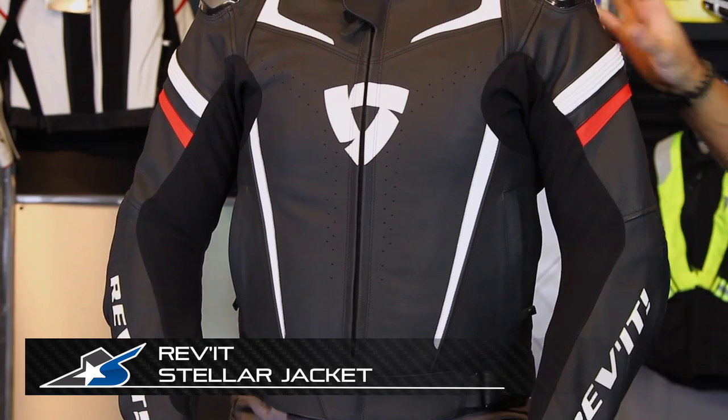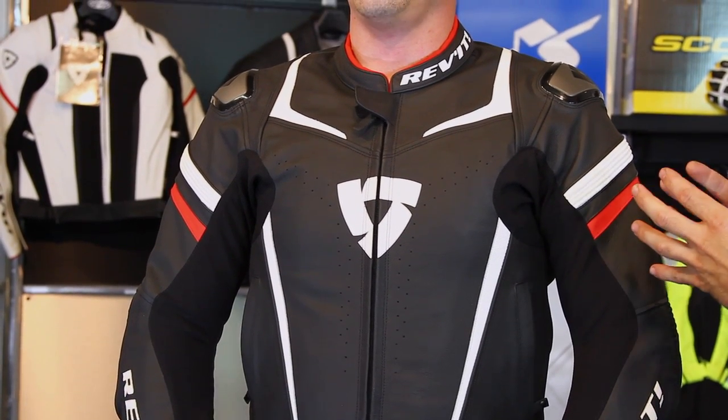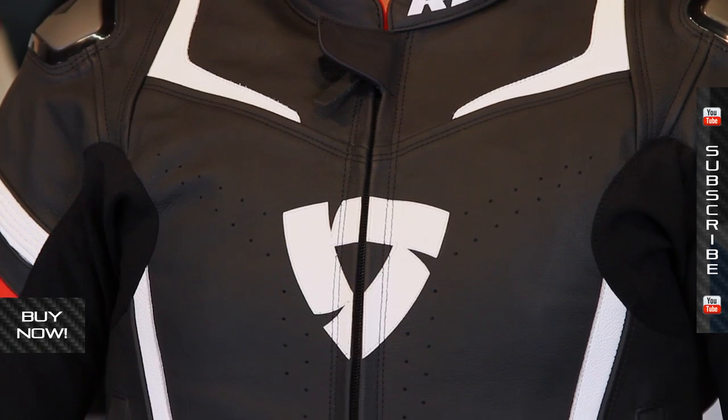It's JC at Motorcycle Superstore with the Revit Stellar Leather Jacket. This is basically the top half of a leather suit. Hardcore sport bike guys, this is for you. It costs a lot of money, but it's definitely built to be high-end protection leather — for those guys who take their sport riding very, very seriously.